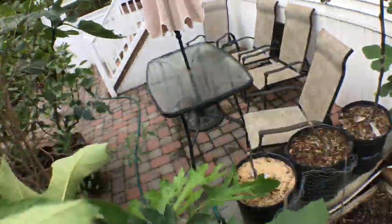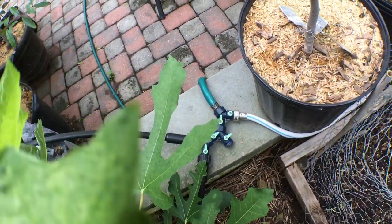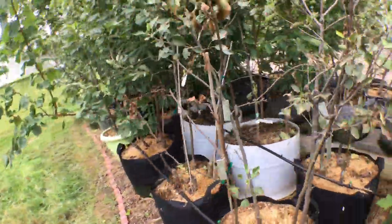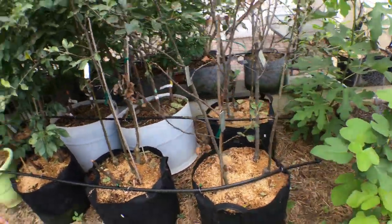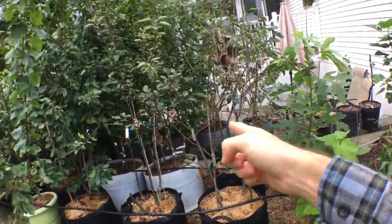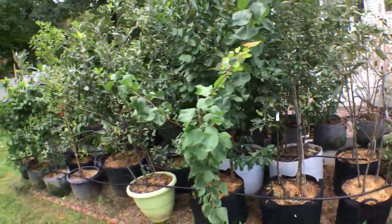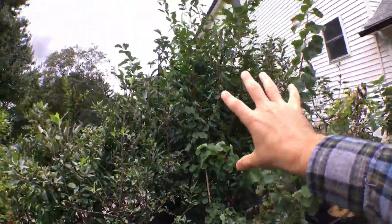I think what I need to do is put the figs on a separate irrigation line. You can see the line down there — I can direct the water where I want it, adjust the emitters, or put in a completely separate line for this whole planting. Even the pomegranates should probably be on a different line than the figs, because the figs only get about eight ounces of water per five gallons of soil.